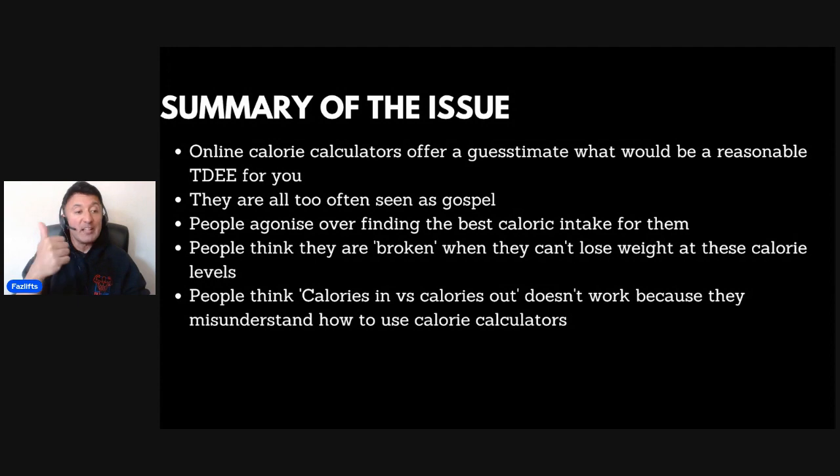The problem is that this prevents people from actually doing what they need to do, which is just to get started. People also think that they are broken when they can't lose weight at the calorie levels they're given. As a result, they conclude that calories in versus calories out just doesn't work — all because they've misunderstood how to use the calorie calculator in the first place.